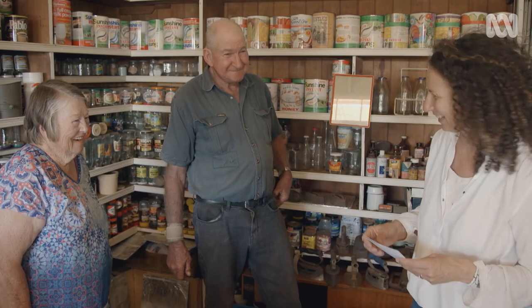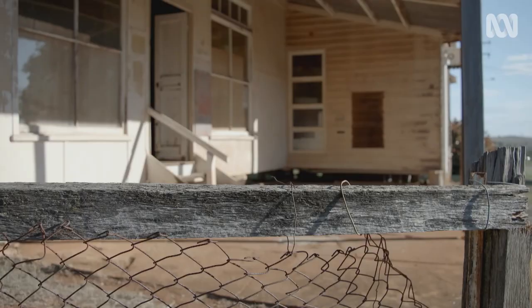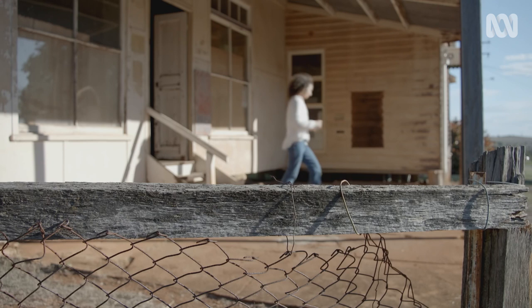I'd say Mel struck restoration gold - not just confirmation that the Lindenmyers owned the house, but also built it.